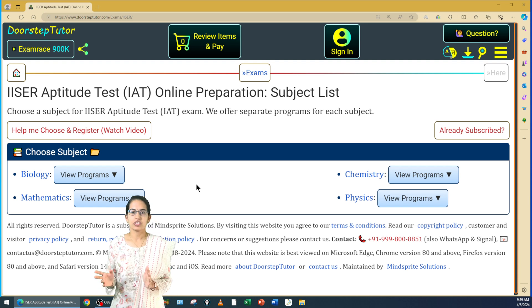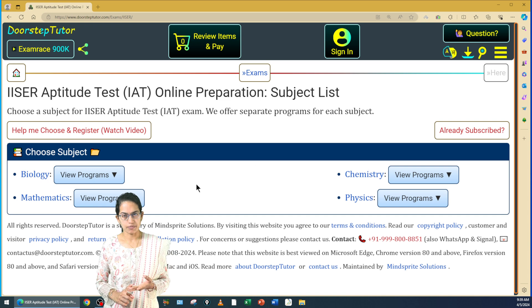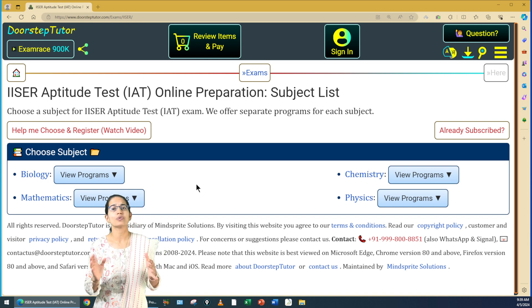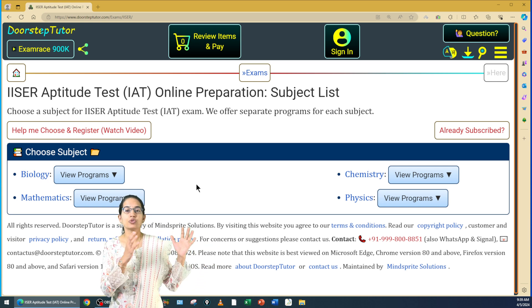The IAT examination has four components: biology, physics, chemistry, and mathematics. So even if you have only biology or mathematics in your Class 12th, you would have to appear for all four subjects. You can leave some questions in a subject, but that would affect your merit.